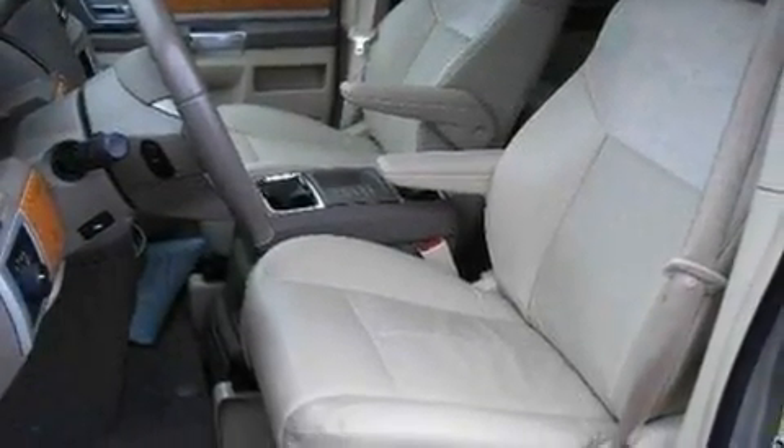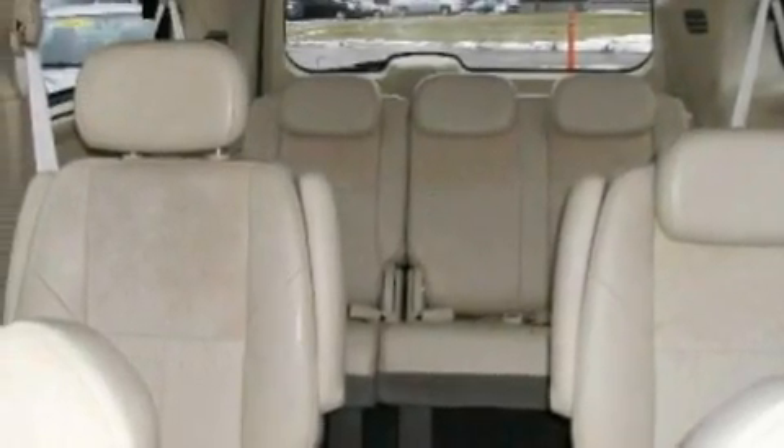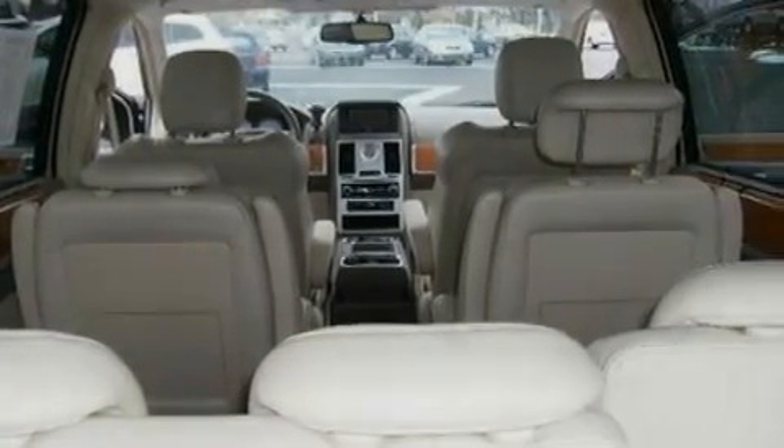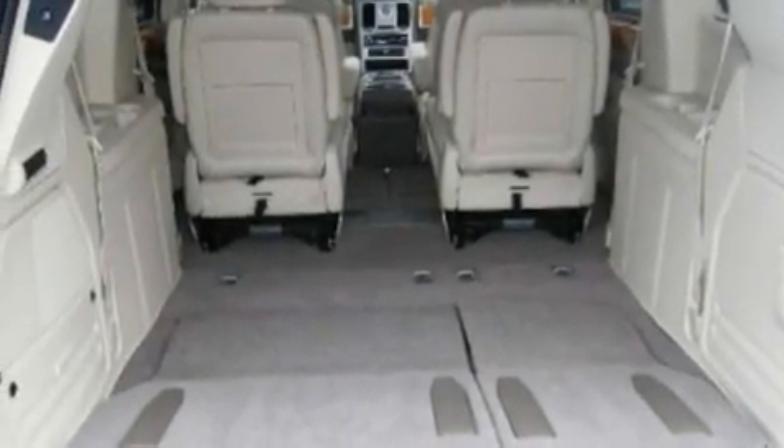Its top features include power-adjustable driver pedals, memory settings for the driver's seat positions so you can recall your favorite position with the push of one button, a navigation system, a DVD video player, leather seats, stylish premium wheels, a security system, traction control and stability control systems, heated seats, and this vehicle has fewer than 61,000 miles on the odometer.